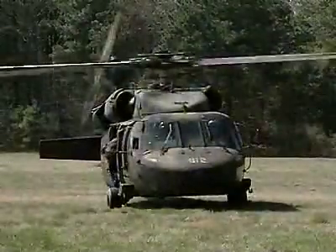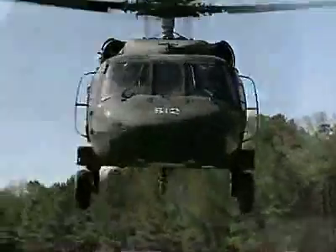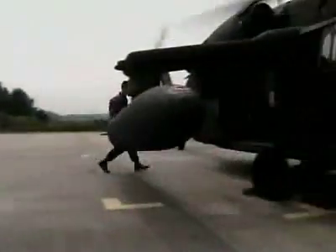Military Occupational Specialty: Avionic Mechanic. In a mission, few things are more vital to a pilot than to be able to communicate and to navigate, for they can mean life or death.